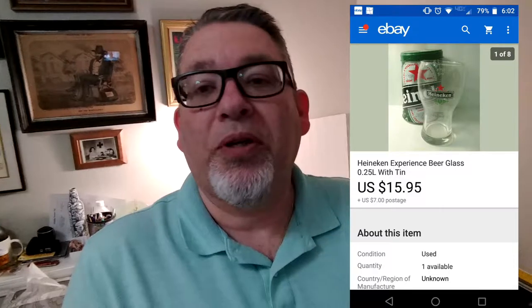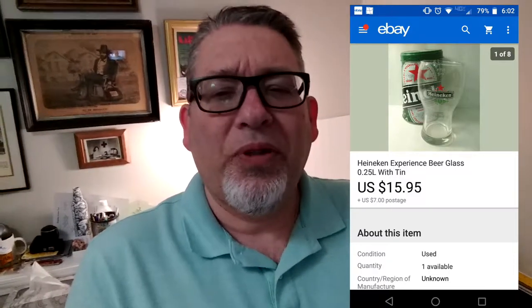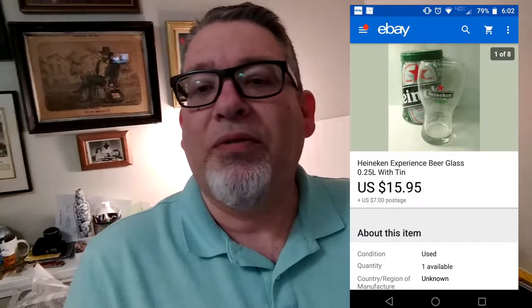First item — I need a cheat sheet because I'm old. Sorry about the lighting, it's a little subdued right here. Heineken beer glass. I'll put a picture up. I paid three bucks for this and it sold for $15.95.